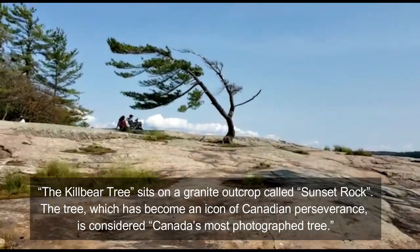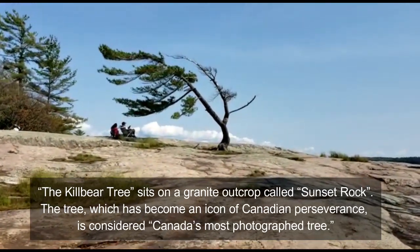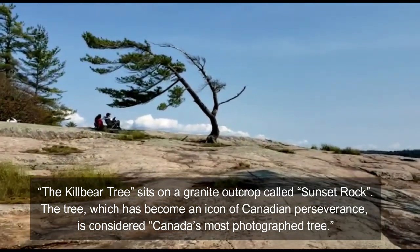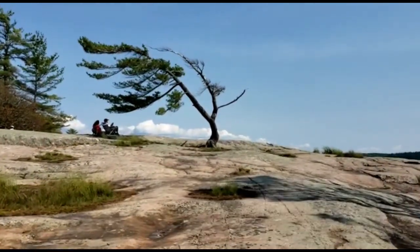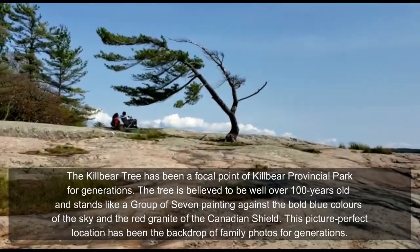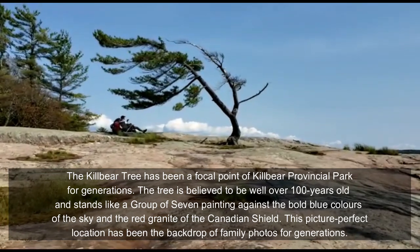So finally, I'm at the most famous Killarney tree. And this tree, according to historians, has been here for about 100 years or more. And from the look of it, it seems like it's also gonna stay here for the next 100 years.